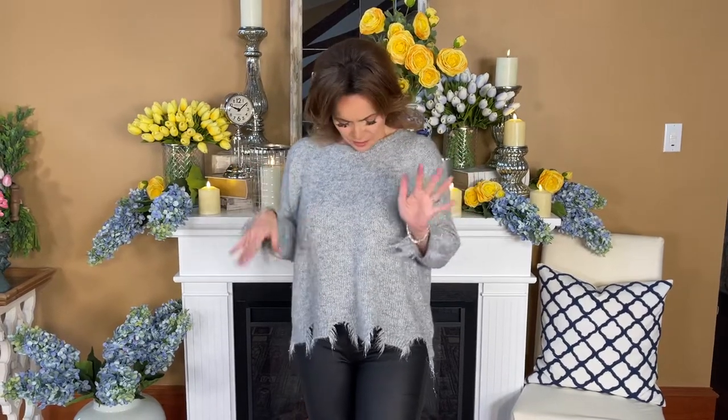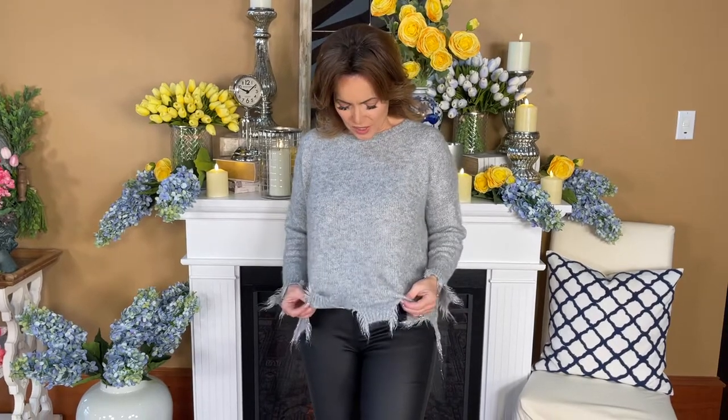This sweater is so soft and pretty and girly. I love the color. It's a soft, beautiful, kind of heathery gray, but it has a little bit of silver running through it, and that silver has a little bit of an aurora borealis effect, so it really gives it just a little bit of shimmer — but it's super soft.